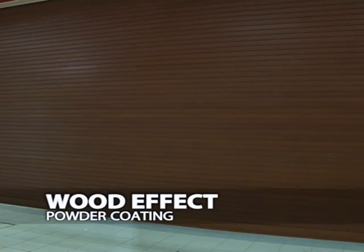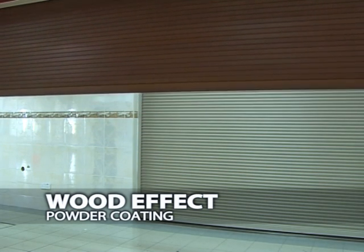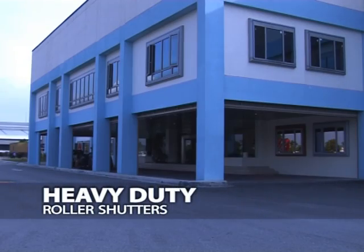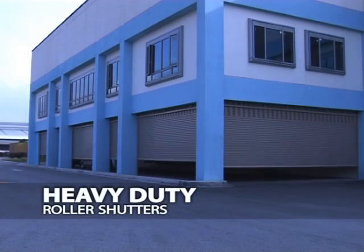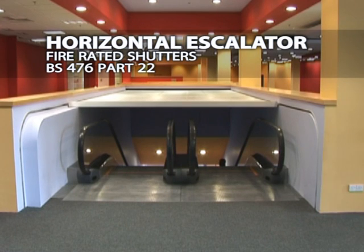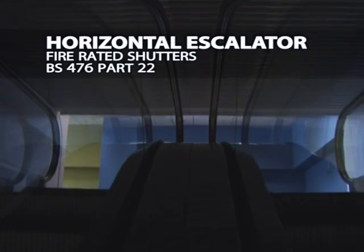SKB Shutters offers high quality wood coating finishes, guaranteeing not only remarkable aesthetic excellence but also maximum resistance to wear and tear due to sunlight. Heavy duty roller shutters is another range offered by SKB Shutters, an ideal solution for the industrial sector. The BS 476 Part 22 is a horizontal escalator fire rated shutter designed to fit any escalator with a trendy finish.